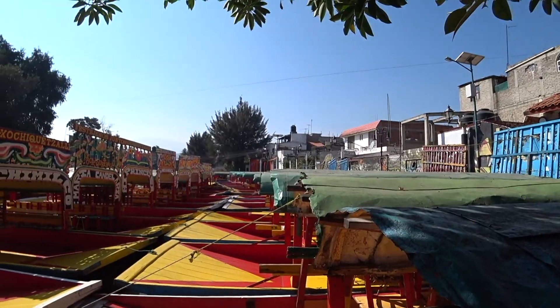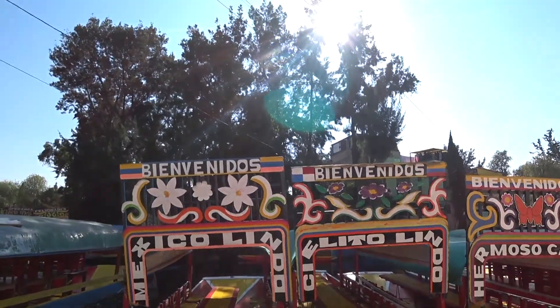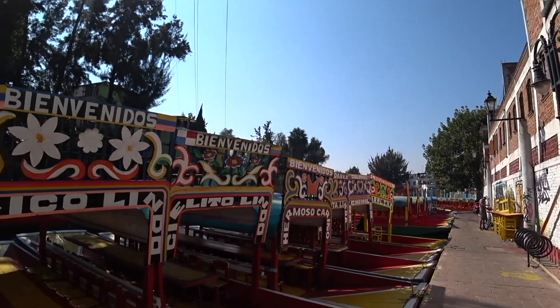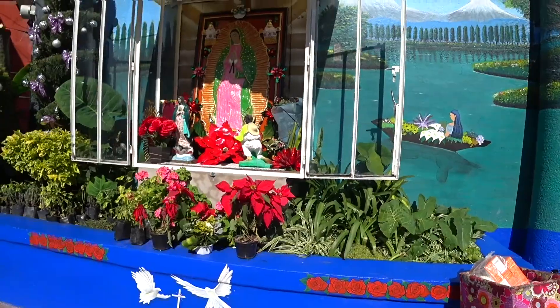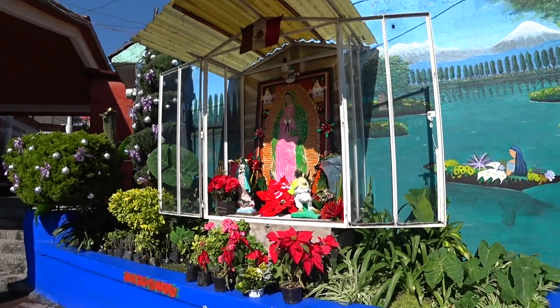You can take a boat ride, but I don't fancy it because I think you have to hire the whole boat. Normally the boat ride goes around the canals, but today is a weekday so it's very quiet. It's a very colourful area, like a shrine.